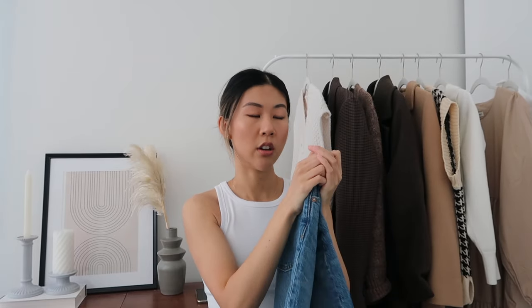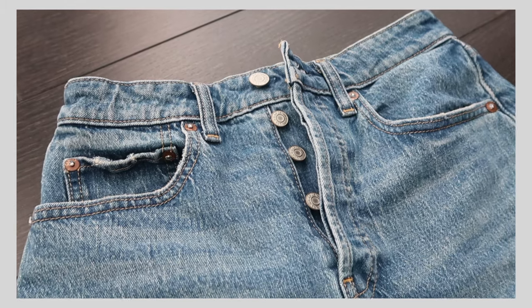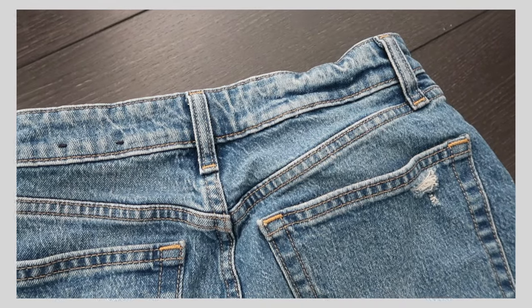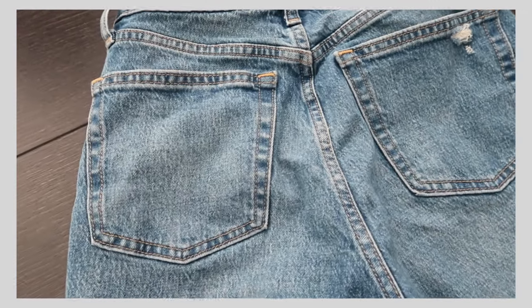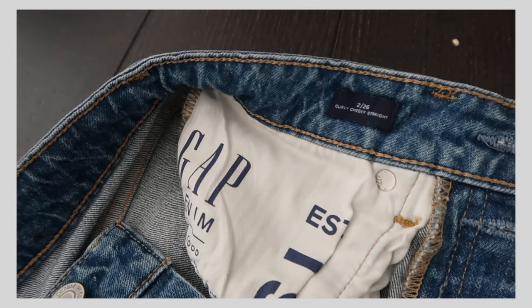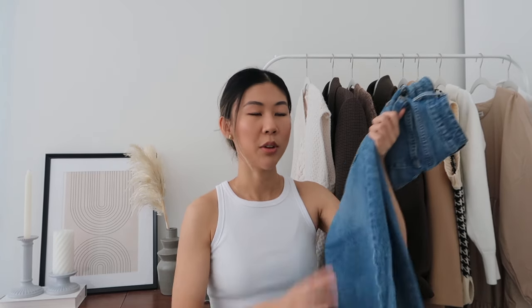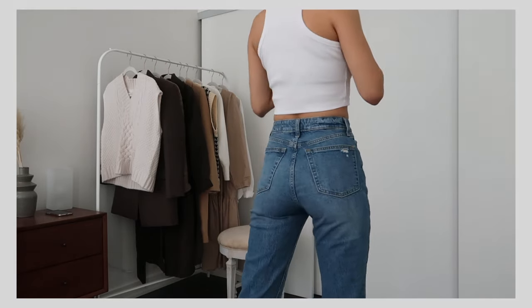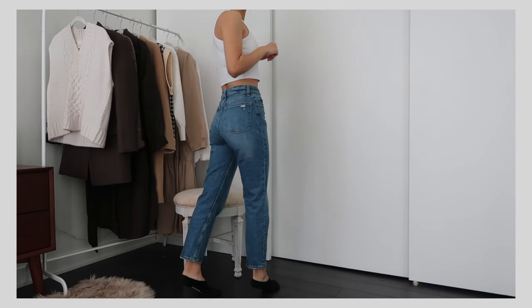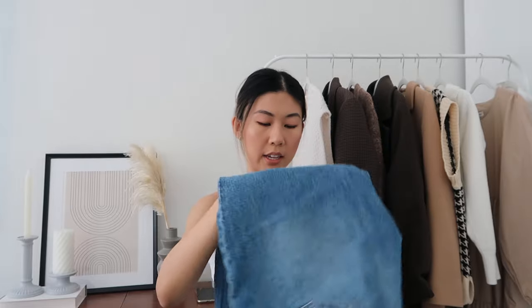The next pair is from the Gap — one of my favorites. They're so comfortable and a true straight leg. They're on the shorter side but not too short. Also no distressing, medium to dark wash, and a little more stretch than the H&M ones. I have these in a size 26. They are the cheeky curvy straight jeans at Gap, but unfortunately they don't sell this exact model anymore. These fit me perfectly at the waist and hips with no waist gap, and they're 99% cotton — a pretty thick denim.